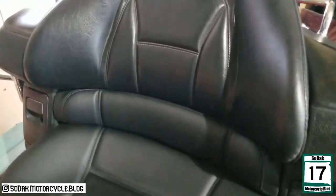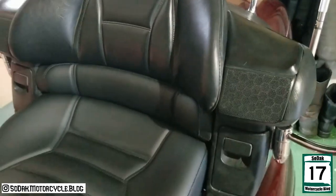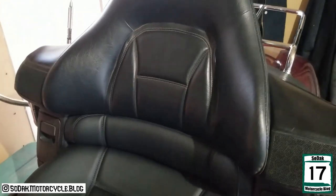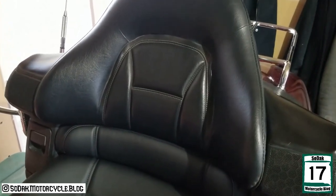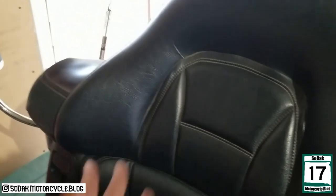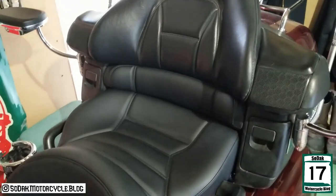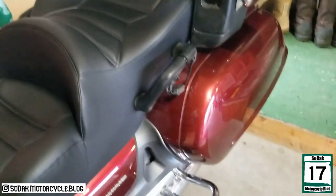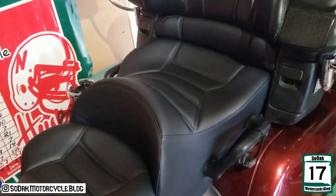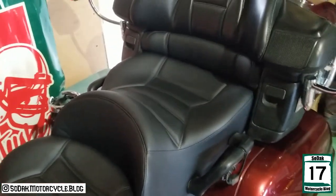It's on there as you can see. This backrest part — I'm probably going to send that in this winter to get it redone. Me and the wife will sit on it, and so far so good. I mean, honestly, we didn't really get much time to sit on it, but hopefully we'll get to try it on a ride this weekend.